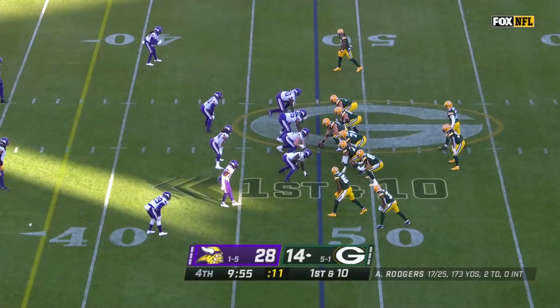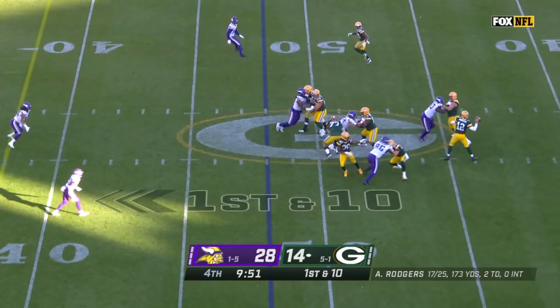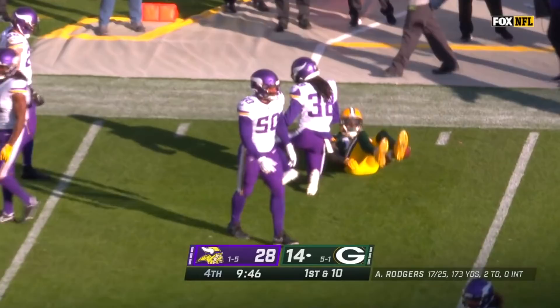On first down, Rodgers — a lot of time — floats it for Adams. Good catch. Here's Adams going up to get it in front of Harrison Hand, and another Packers first down.